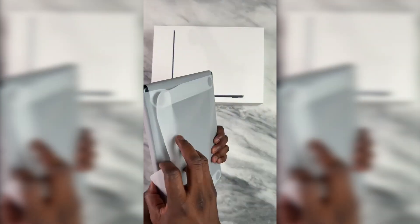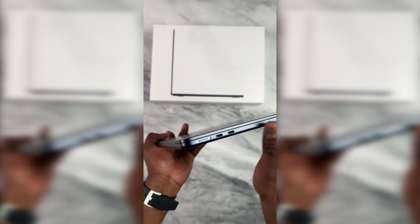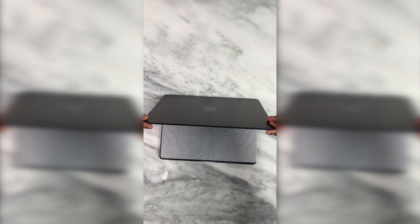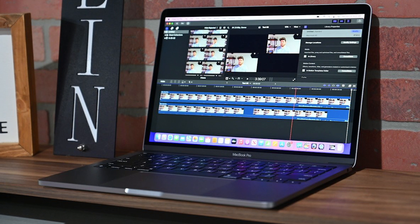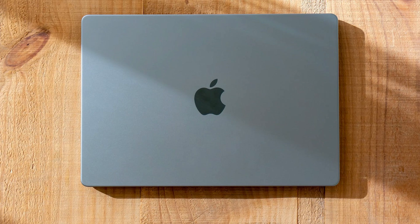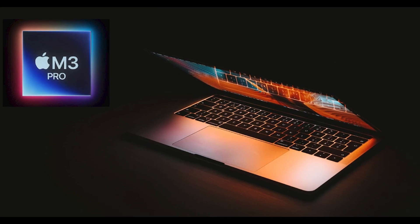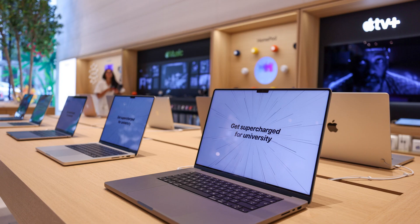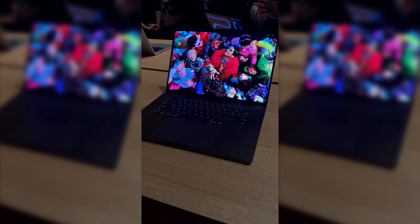The choice between the MacBook M2 Pro and M3 Pro becomes clearer when analyzing the specific needs of users and the purposes for which each laptop will be used. The M2 Pro stands out as the perfect choice for those looking for solid performance in office and work environments, providing reliability that makes daily tasks efficient. On the other hand, the MacBook M3 Pro emerges as the ultimate choice for creative professionals seeking exceptional performance in demanding tasks — its upgraded processors make it an indispensable tool for video editing, graphic design, music editing, or 3D work.